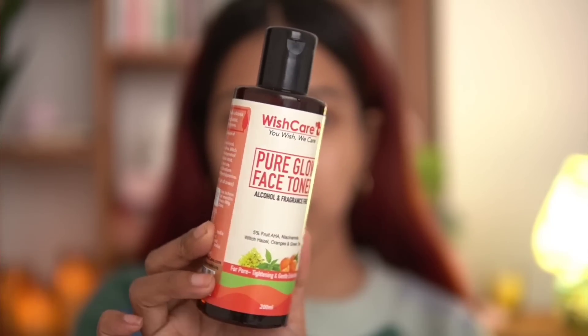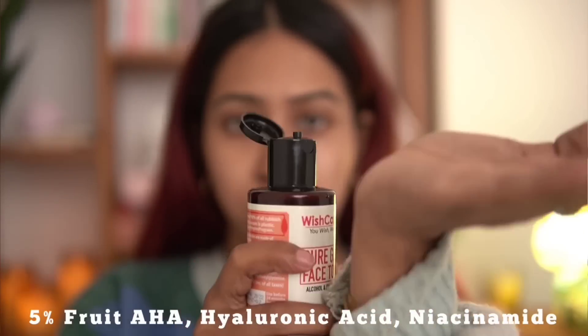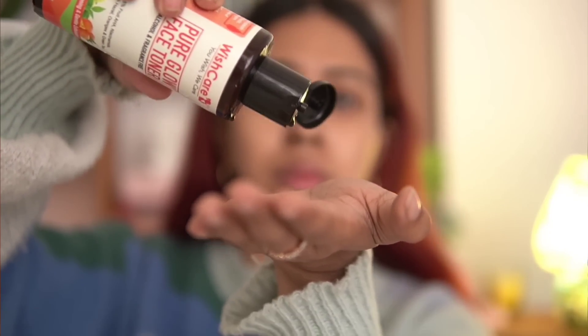The next product is the WishCare Pure Glow Face Toner. I've heard a lot of great things about it and I'm currently in a phase of testing many toners, so I wanted to give it a go. It contains 5% AHA — a fruit AHA — plus niacinamide, witch hazel, oranges, and green tea. WishCare consistently packs multiple great ingredients into a single product.